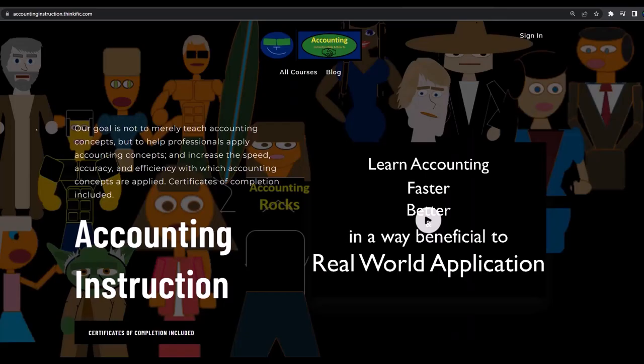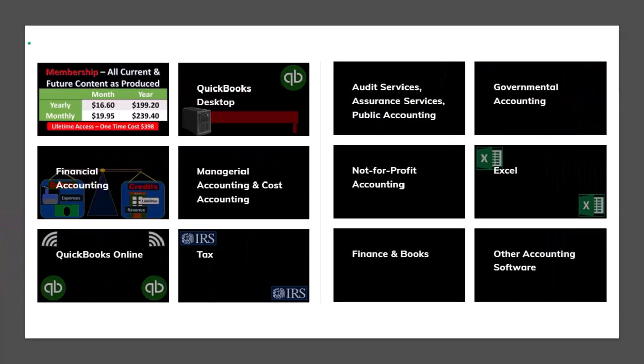If you would like a commercial-free experience, consider subscribing to our website at accountinginstruction.com or accountinginstruction.thinkific.com where we have many different courses. You can purchase one at a time or use a subscription model giving you access to all the courses, which are well organized and include resources like Excel files and PDF files to download with no commercials.